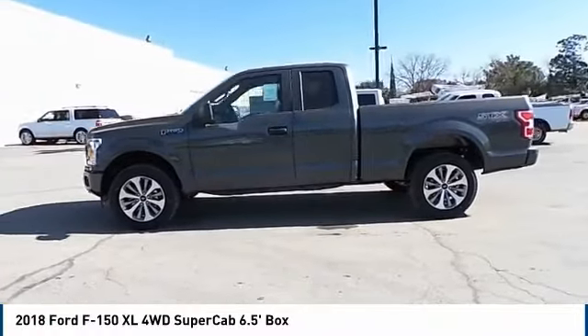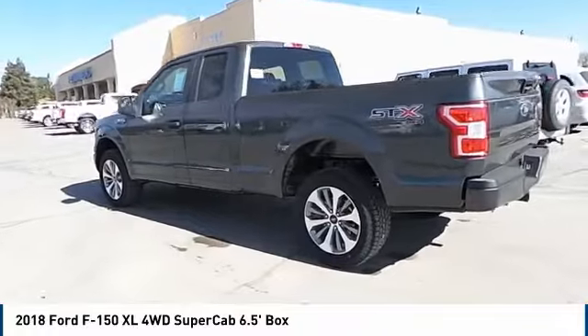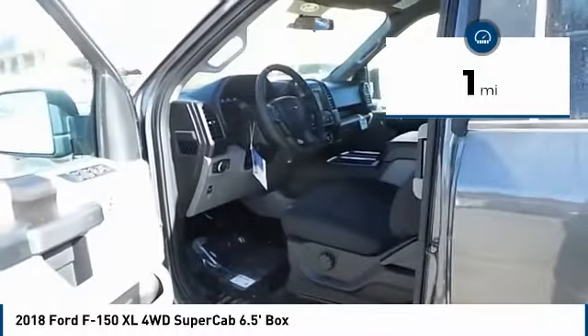A Ford F-150 knows how to handle any situation. It's built to follow orders, no whining, and is priced below $45,000. This vehicle has less than 100 miles.